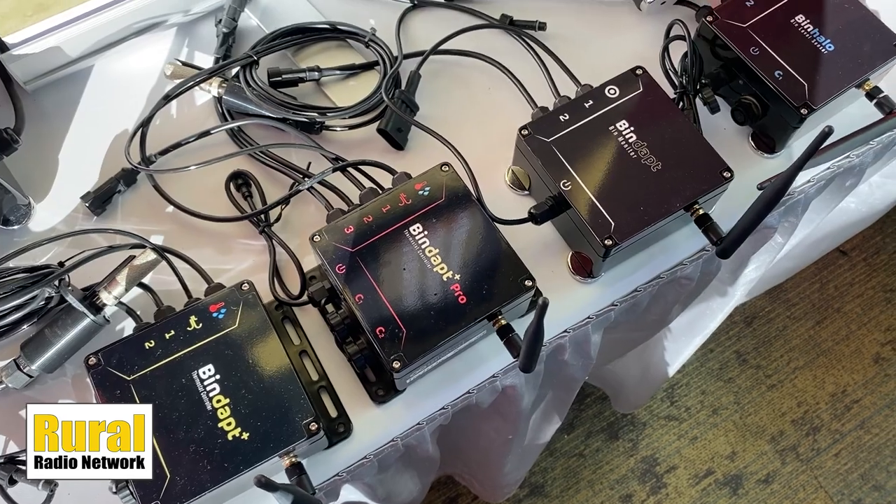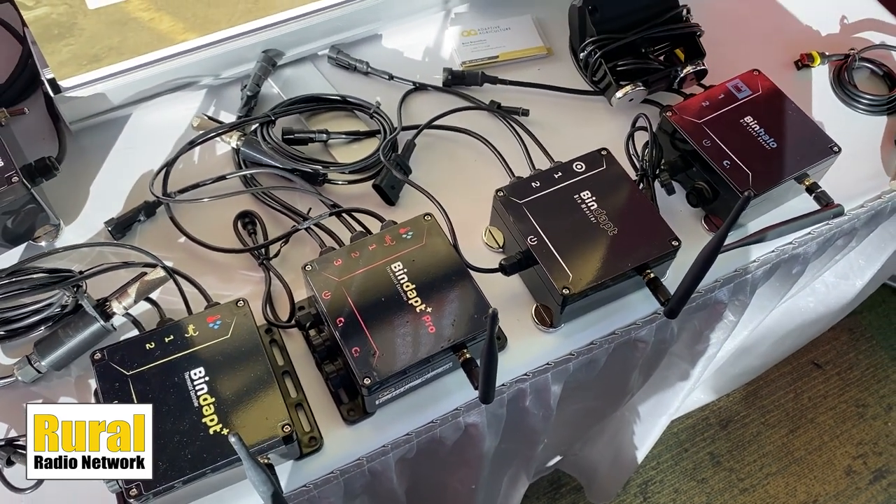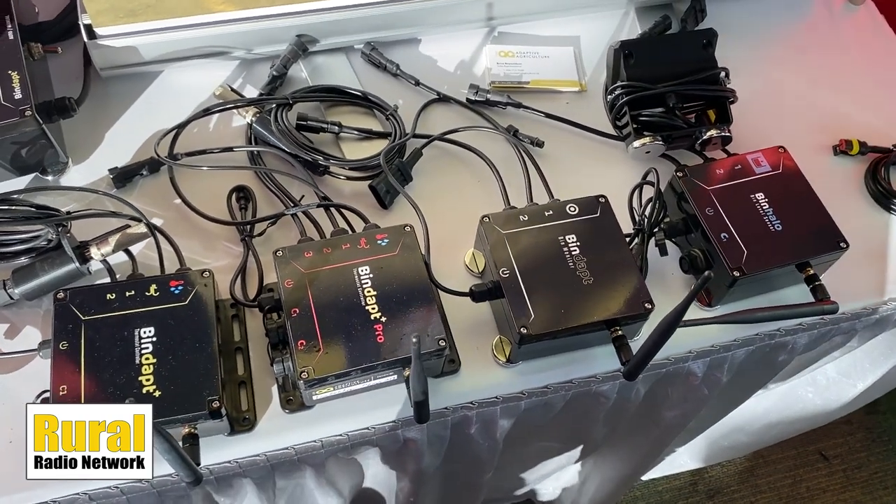Let's talk about that bin monitoring because that is really important. The sensors that you are using in-bin can tell you a lot about what's going on. So our newest tech with our bin halo, with the CO2 technology — when the CO2 starts moving, there is some kind of activity going on in that bin and the producer can see that in real time.